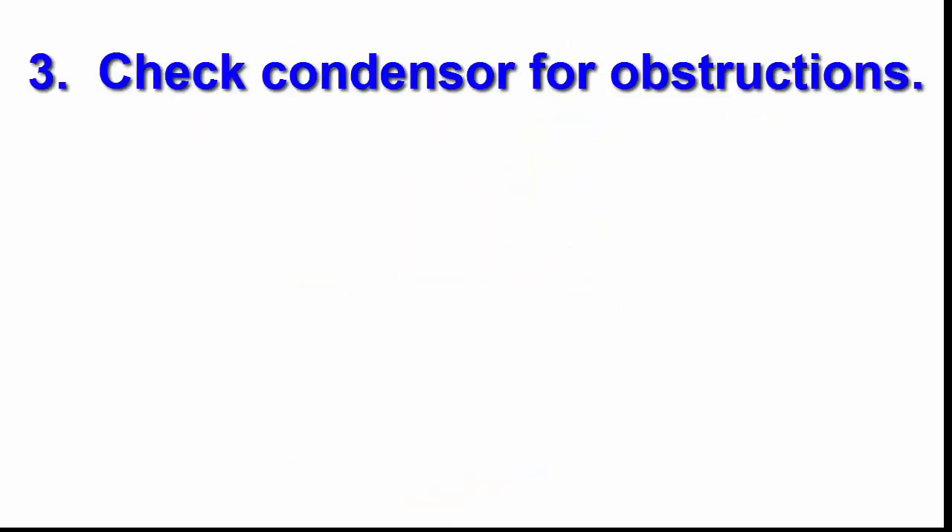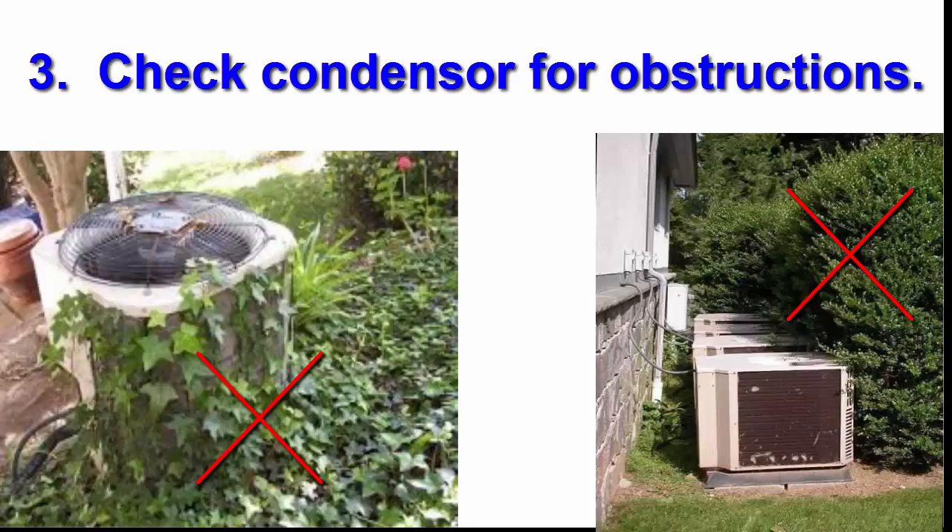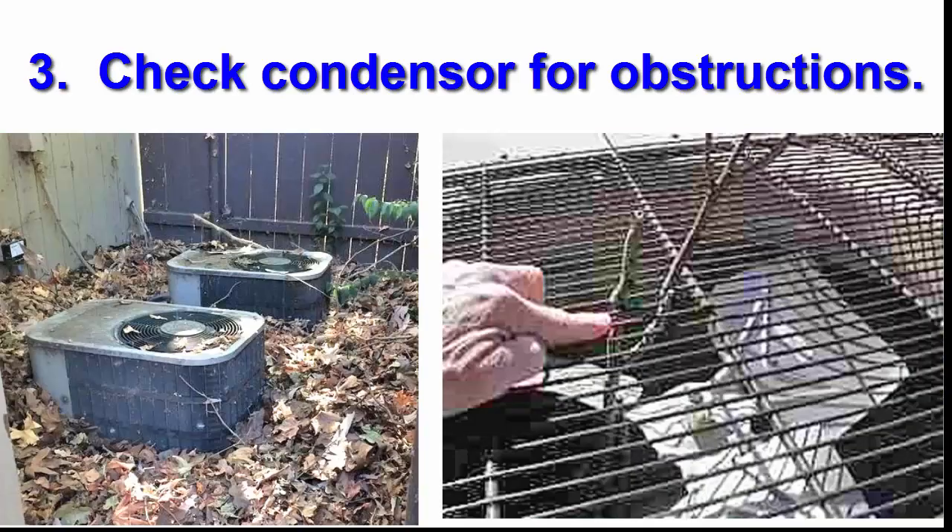Number three, you may have a condenser coil obstruction. Check the outside AC unit for anything blocking the condenser's air flow and clean any debris, such as grass clippings or overgrown bushes around the unit.